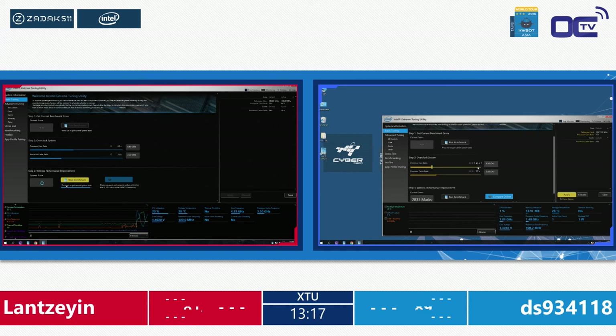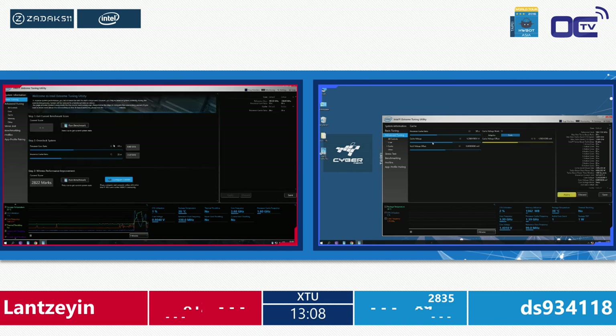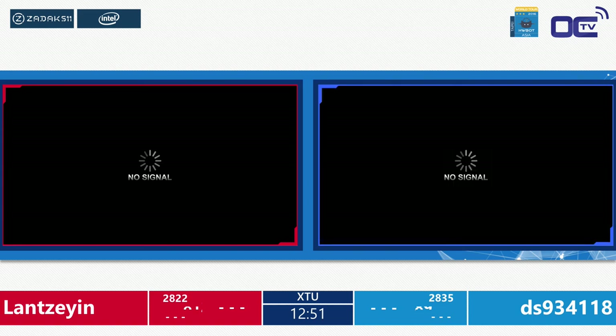Scores are 2835 and 2822 — a really close game, which is what we love to see. These guys are pushing expensive setups straight up to 4400 MHz right from the beginning. Lan has his first crash — pushing the setup a bit too high. He has to wait for a reboot, get back into the OS, and relaunch the XTU benchmark.